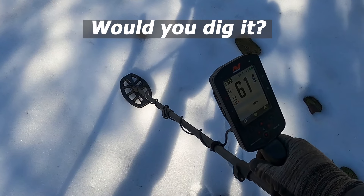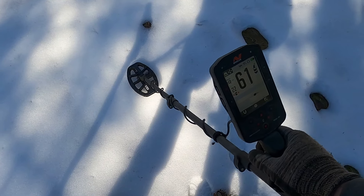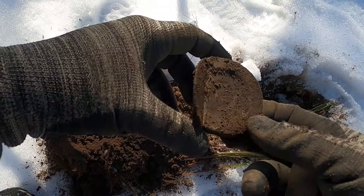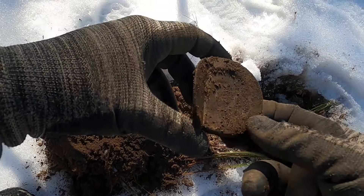We got a 60-something signal — 59, 60, 61. And there we are, a nice jar lid. We find these out here like we find pull tabs in the park. And in the hole, we got some porcelain with a green line on it. I think I'd normally say Thompson's on the bottom — we've found a lot of that here too. Cool, a lot of stuff.